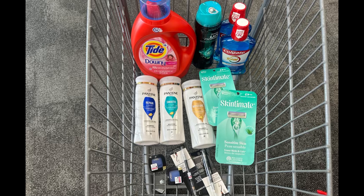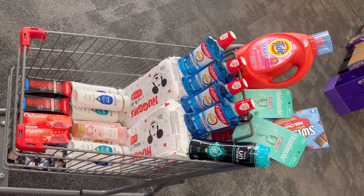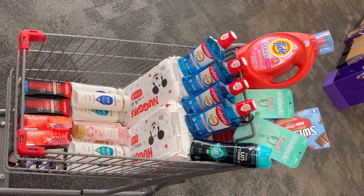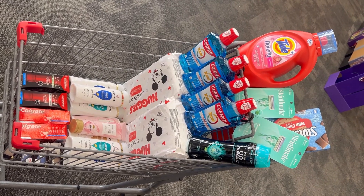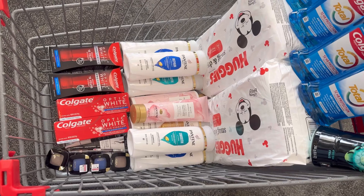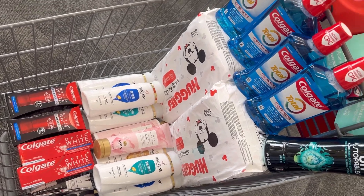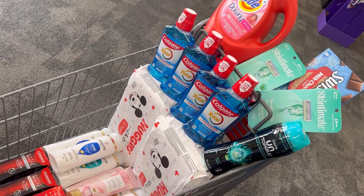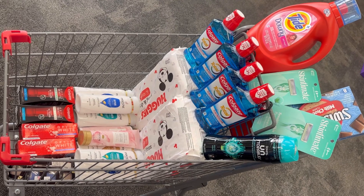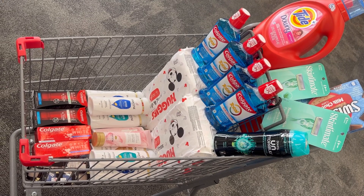So guys, for my complete CVS haul that cost $227.43, it's completely free and a $4.79 moneymaker! As you can see, we have a lot of Pantene, Huggies diapers, Colgate, and detergent — almost a $5 moneymaker for this transaction. I think that's a really awesome deal! That's everything I got for you today for my first CVS haul.